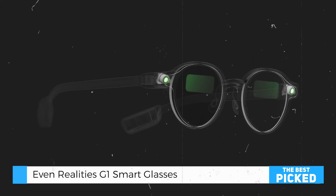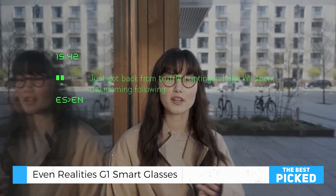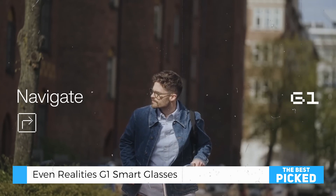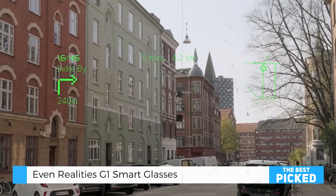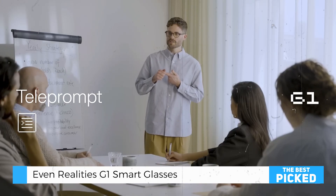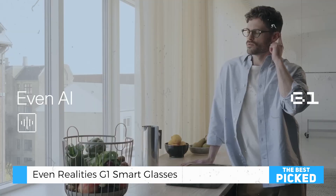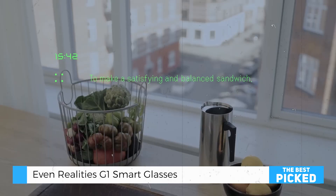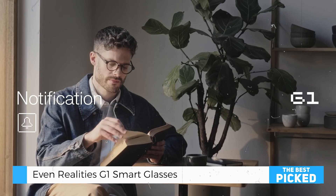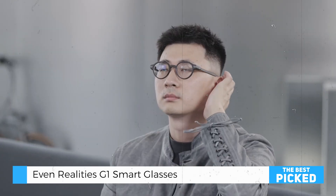Then there's Translate, a feature that's perfect for travelers or anyone navigating multilingual environments. Navigate gives you real-time directions, keeping you on track without having to glance at your phone. Teleprompt is a lifesaver for presentations, letting you read scripts seamlessly through the display. And with EVEN-AI, you can stay updated with notifications and other essential information, all within your field of view. The integrated dashboard ties everything together, making it intuitive and user-friendly.